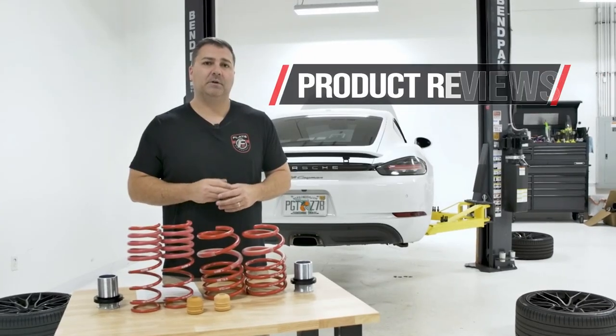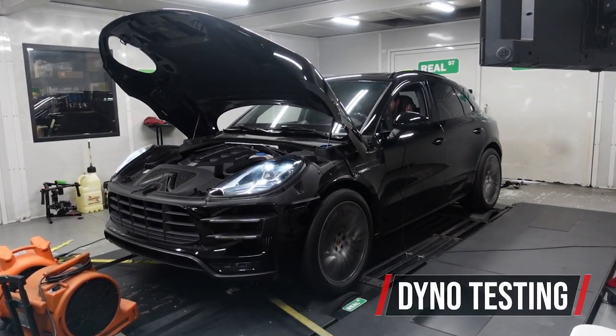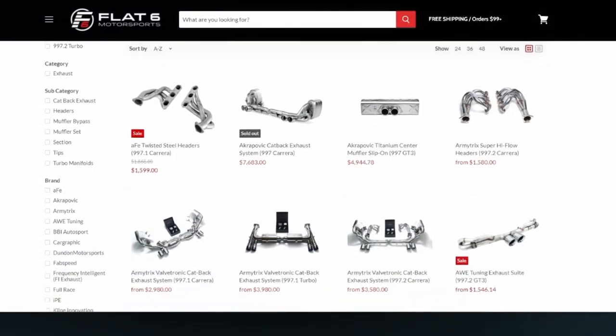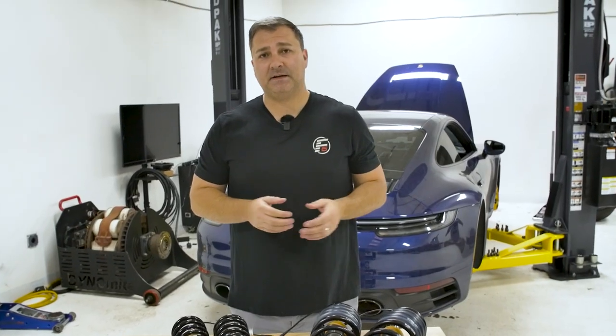Hi, this is John with Flat6 Motorsports, and today we're going to discuss common suspension upgrades for your 992. At flat6.com, we have a host of suspension upgrade solutions for your 992. Whether you have a Carrera variant or a Turbo variant, there are several options available. The first primary and most common option is a lowering spring.